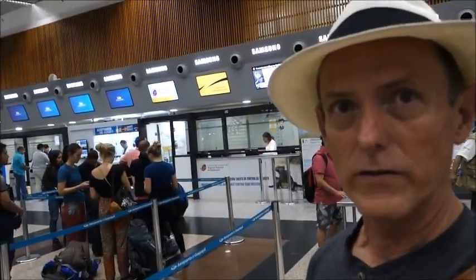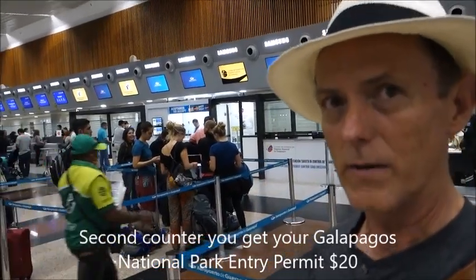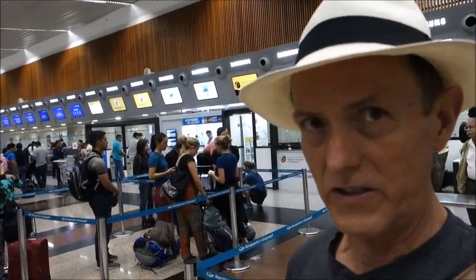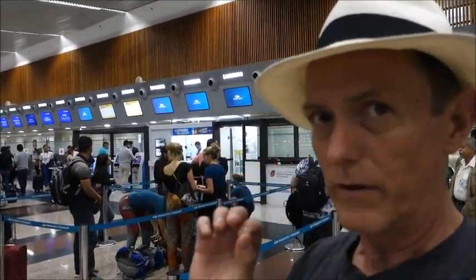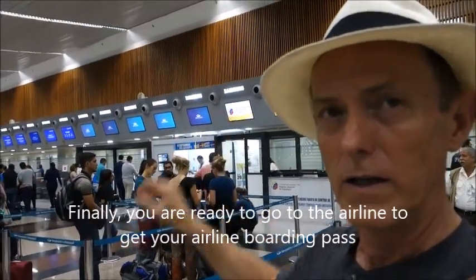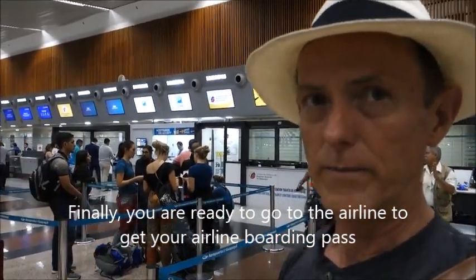Go over here to this counter and you pay $20 to get your pass into the Galapagos. There's an online webpage to save time — you can go to TCT Galapagos and enter your information. Then when you get here they'll have it all there and you can print out your ticket — not for your airline, but your ticket into the Galapagos — and you pay them $20. With your tags on your luggage and your ticket you can then go to the airline, get your boarding pass, and wait for your flight.